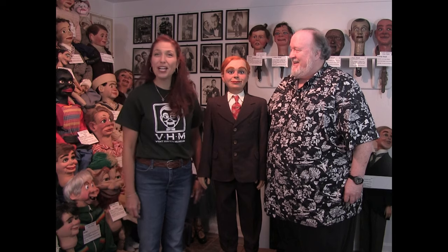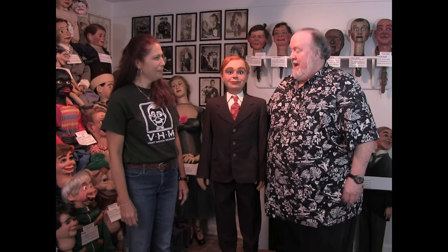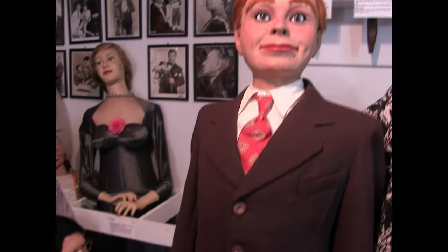Hey Annie, where are we today? We are in the original garage building — Building number two, as some people call it. And we're here with this lovely red-haired chap. What's his name? Jonathan Jones.